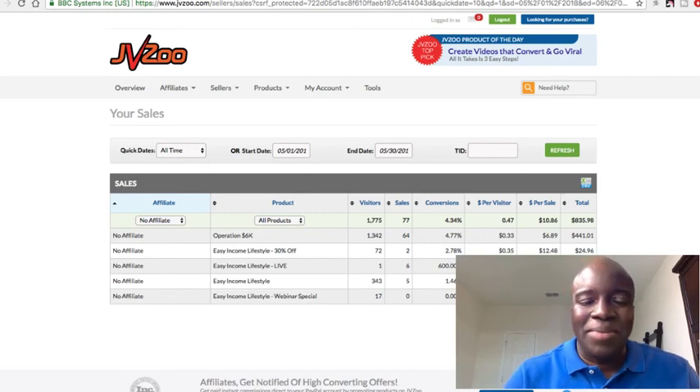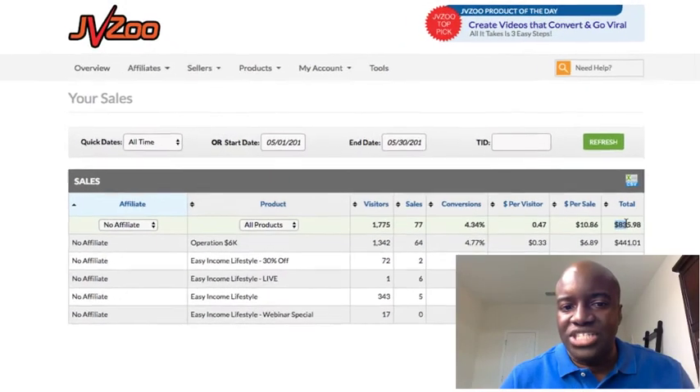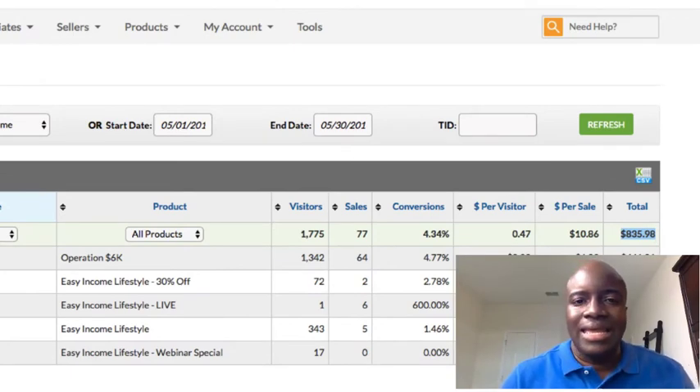Hey, what's up guys? John from JohnMcNeil.com here. I'm in my JVZoo account and I just ran a report for my blog sales from two of my products. I just did it from last month. And mind you, I just created this new blog about a month ago, and as you can see, in one month's time it's already generated $835.98.